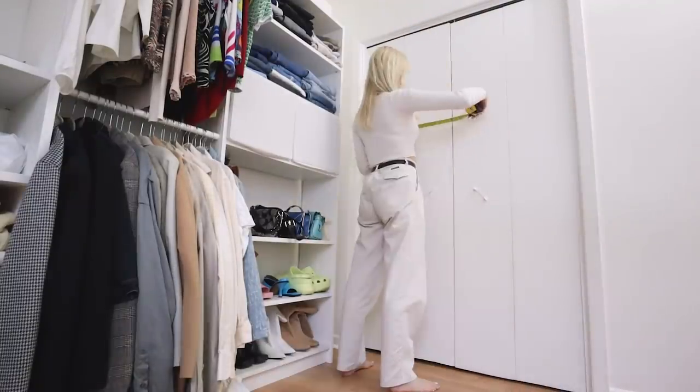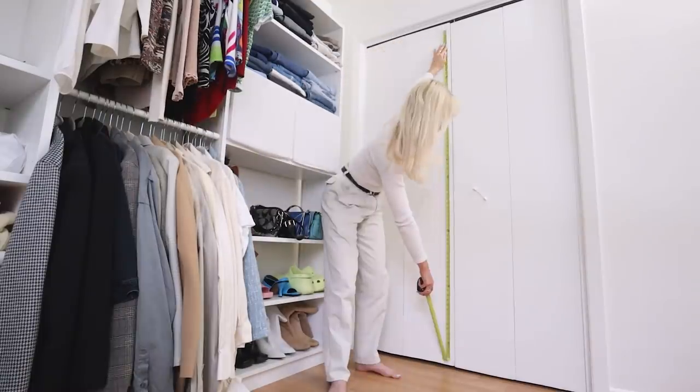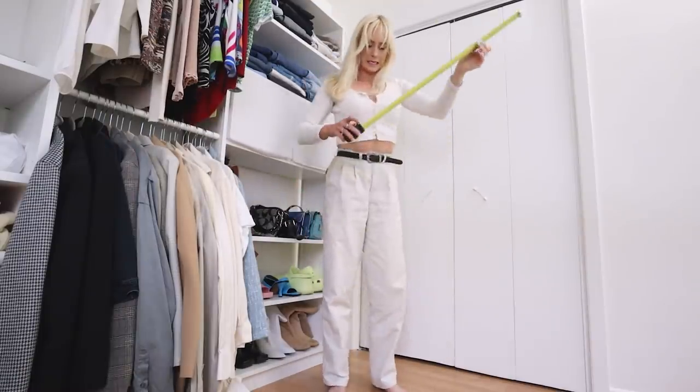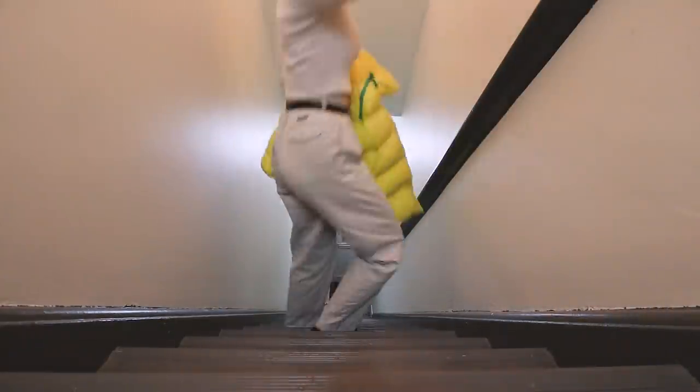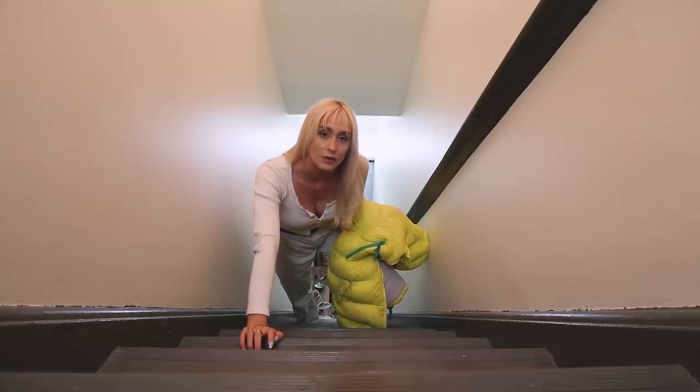I'm going to add up all my measurements for the wainscoting, figure out how many pieces I need, and buy a little bit extra in case anything goes wrong. I also need to buy the wood for my side table, and if there's extra I might put a little shelf up there. I'm going to Home Depot — it's time to embrace the Canadian cold.